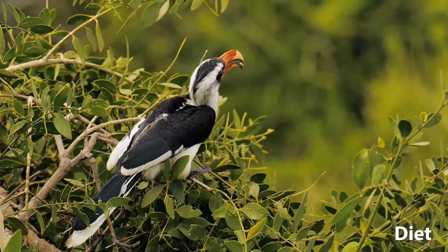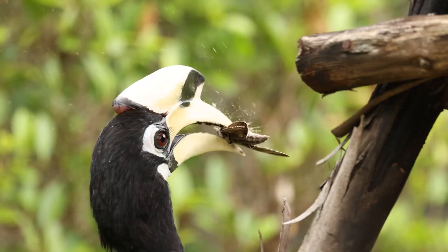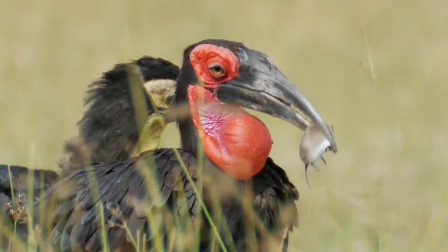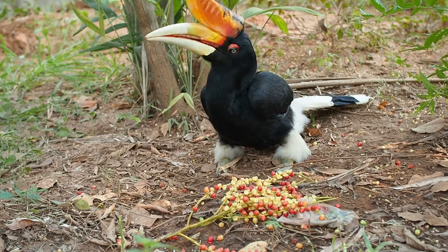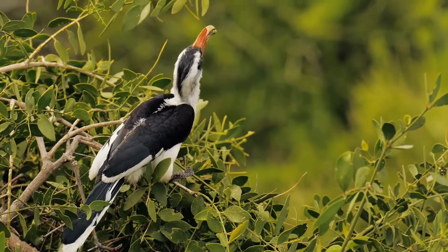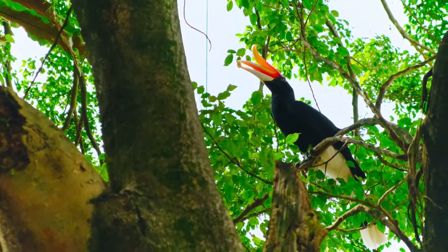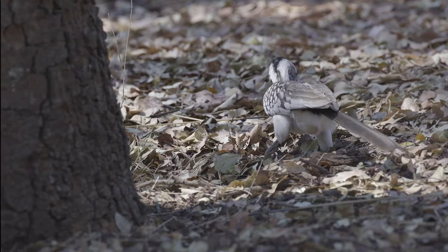Hornbills are primarily omnivorous, feeding on fruits, insects, and small animals. They play a crucial ecological role as seed dispersers, aiding in the propagation of various plant species. Their foraging behaviour varies, with some species foraging in the canopy of forests while others search for food on the ground.